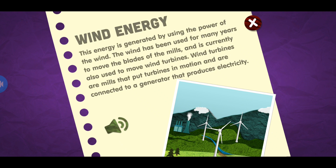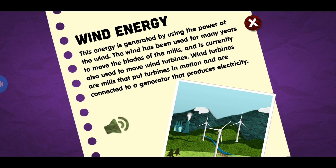Wind energy. This energy is generated by using the power of the wind. The wind has been used for many years to move the blades of the mills and is currently also used to move wind turbines. Wind turbines are mills that put turbines in motion and are connected to a generator that produces electricity.